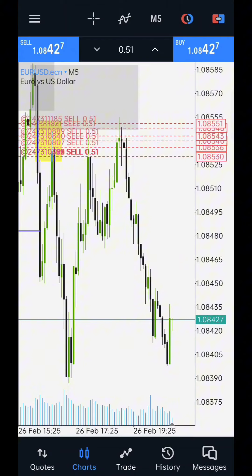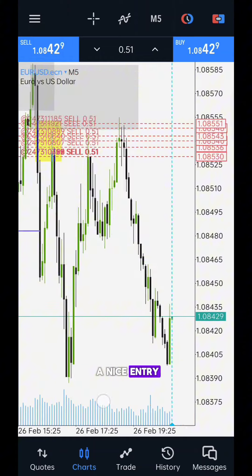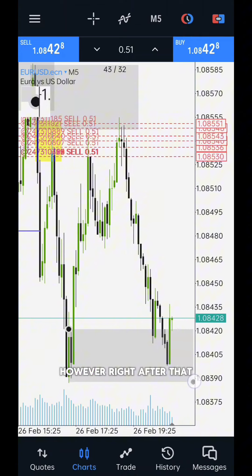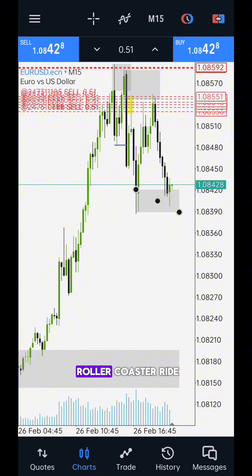20 minutes later — I had a nice entry; my limit sell orders were all filled at a great price. However, right after that, the price immediately went down. It was quite a roller coaster ride.